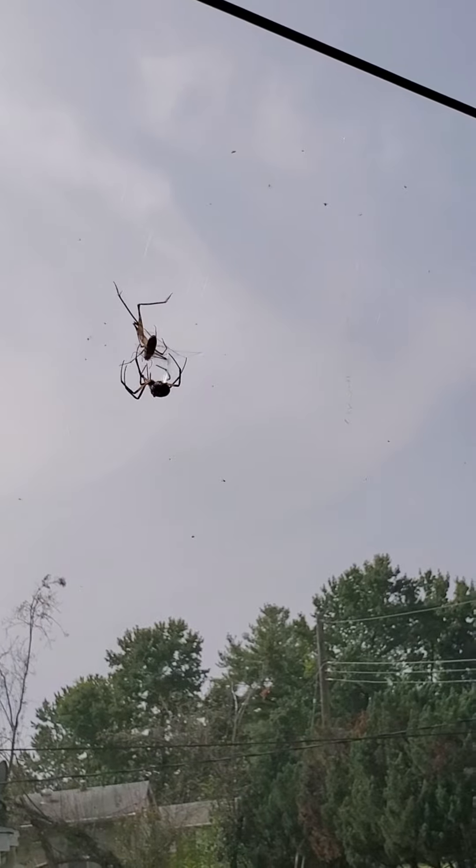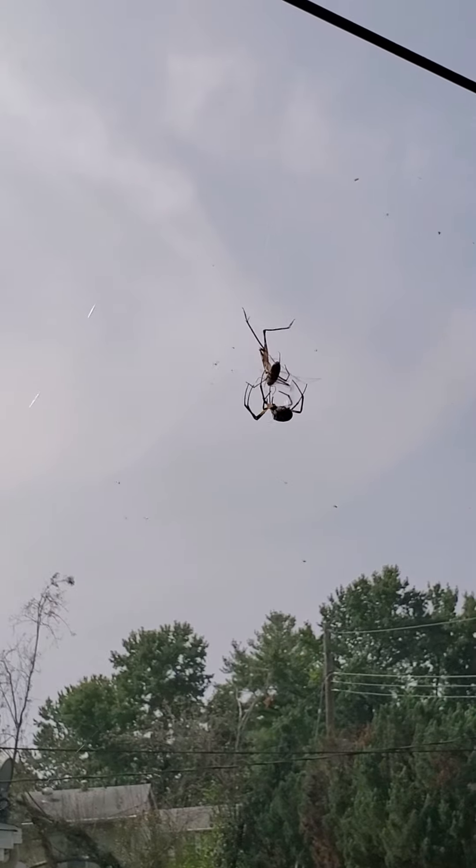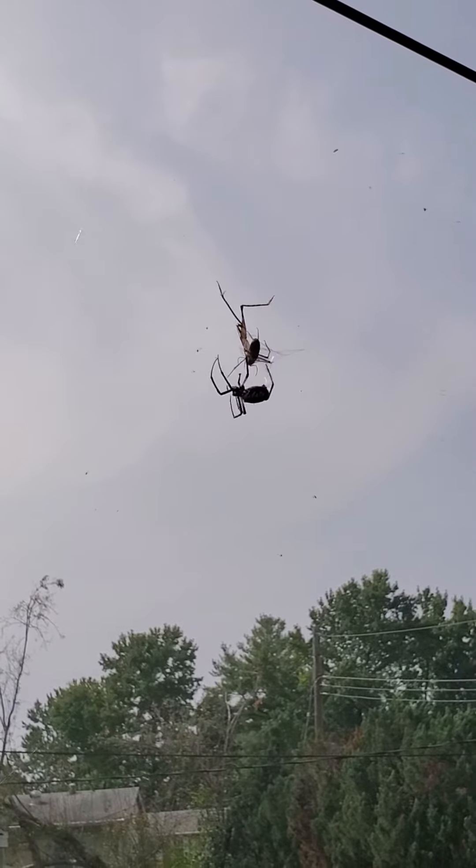They're giant-looking spiders, but apparently they're not venomous or anything. If they bite you, it's like a bee sting. But typically they'll leave you alone.